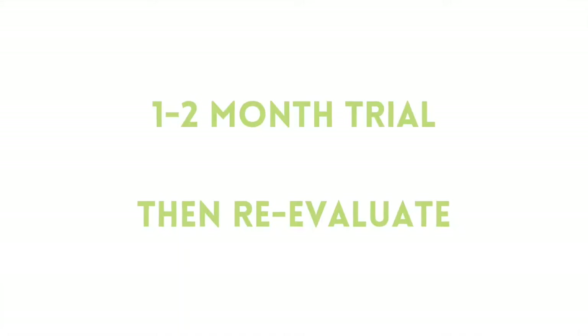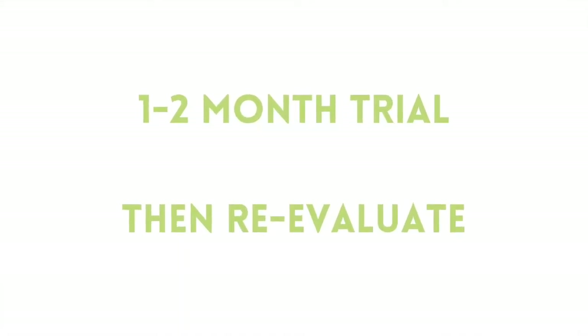I suggest staying with the amount you arrive at for one to two months, then looking back and evaluating whether it really helped. If it feels like it's helping, you can continue. If you feel like you've plateaued, you could try backing off to see if you can maintain those results with a lesser amount and save yourself some money. If you noticed no change whatsoever, it's probably not worthwhile to continue spending money on the probiotics.